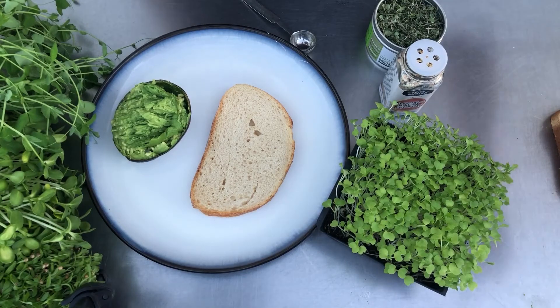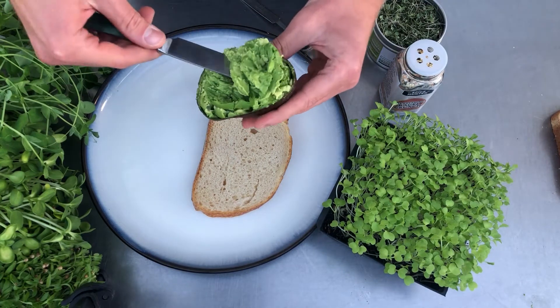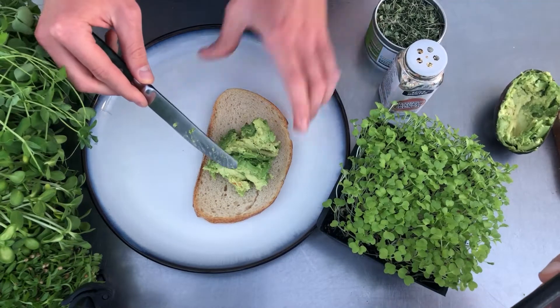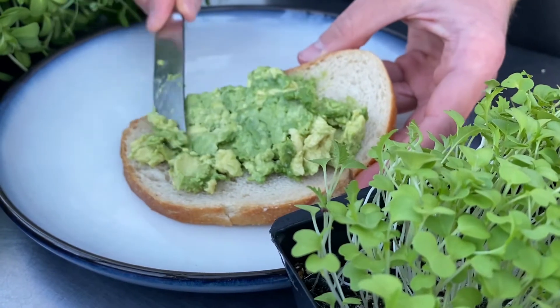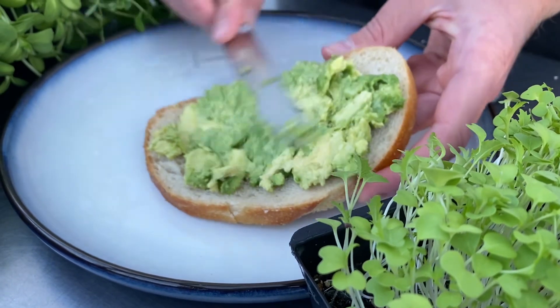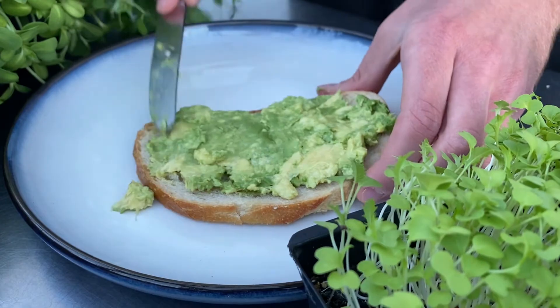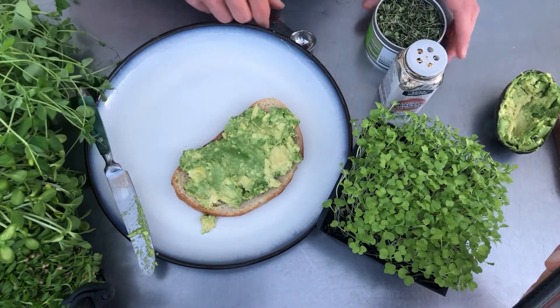So basically, really simple — breakfast, lunch, or dinner. Just spread it on, nice heaping amount. What I usually like to do, though we don't have it today, is have some egg or some salmon on there. It's amazing, and that gives you that protein.